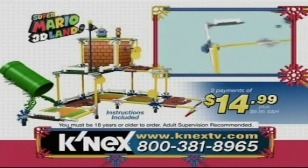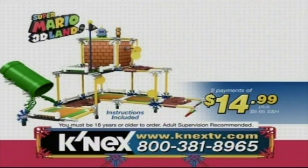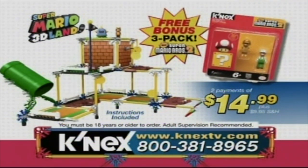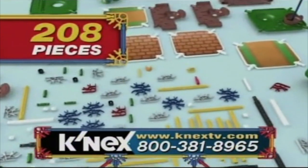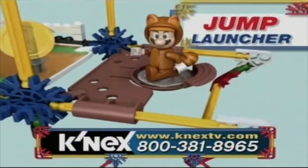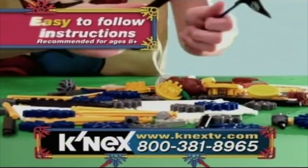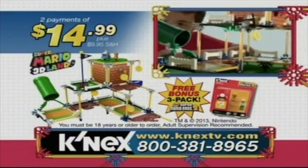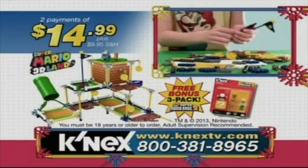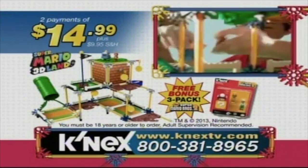Order the all-new Super Mario 3D Land Prongo building set from K'nex for two payments of $14.99 plus $9.95 shipping and handling, and get the new Super Mario Bros. 2 buildable figure 3 pack — a $9.99 value — free. K'nex is building worlds kids love with the new Super Mario 3D Land Prongo building set. You must be 18 years or older to order.